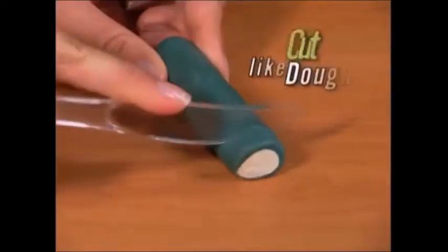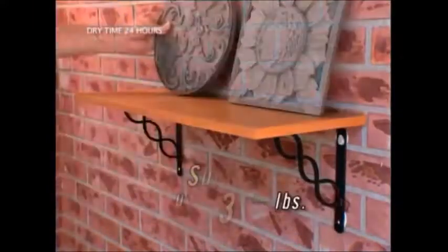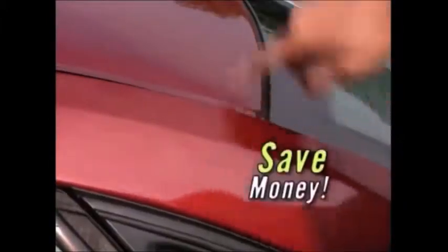Ordinary epoxies are a mixing mess. With Mighty Putty, you just cut like dough, simply knead to activate, apply, and let dry. It has the muscle to support up to 350 pounds, rebuild a damaged tool to work like new, or make car repairs and save money.